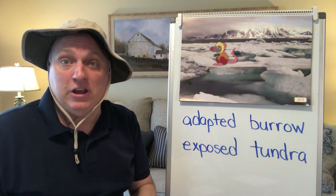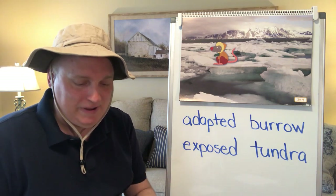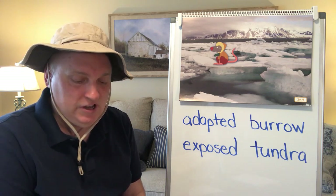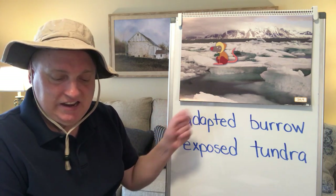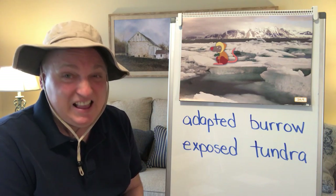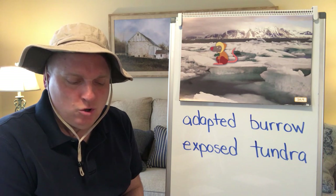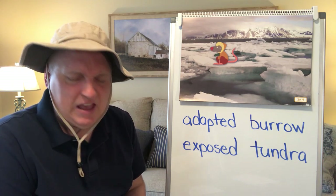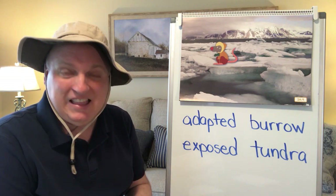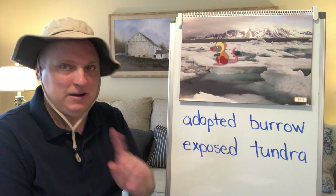There are other types of habitats in the Arctic besides the tundra. The Arctic Ocean is a habitat rich in sea life and animals that rely on the sea for their food. The water is so cold in the Arctic Ocean that most living creatures would be able to stay alive in it for only a few minutes — not a place to go swimming.